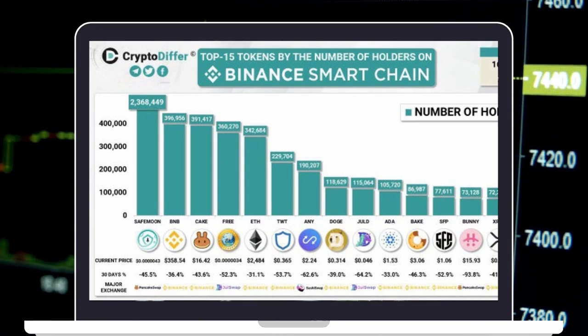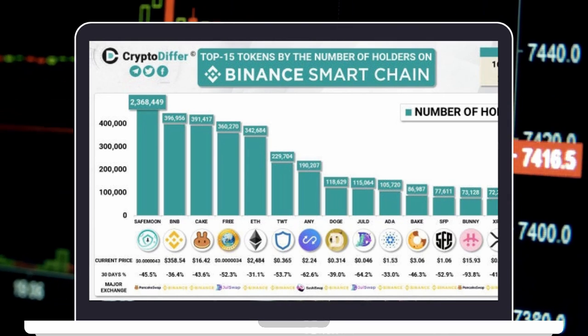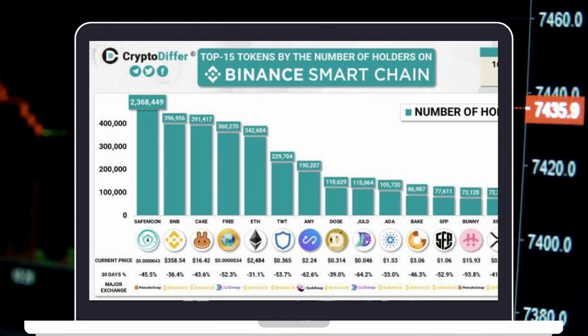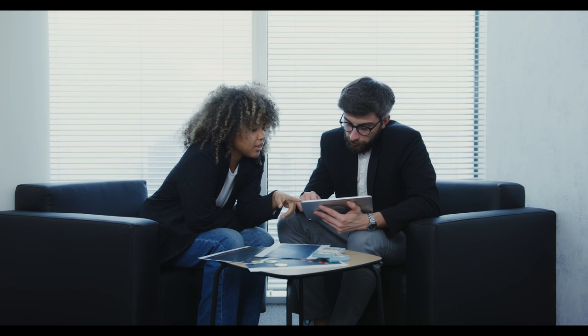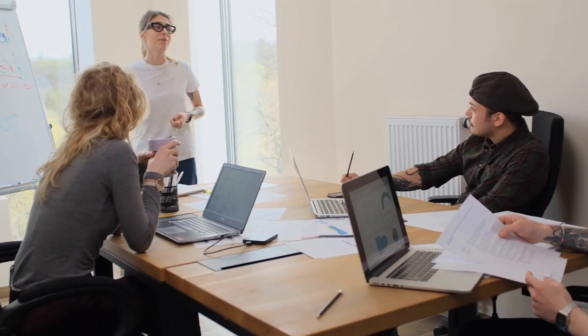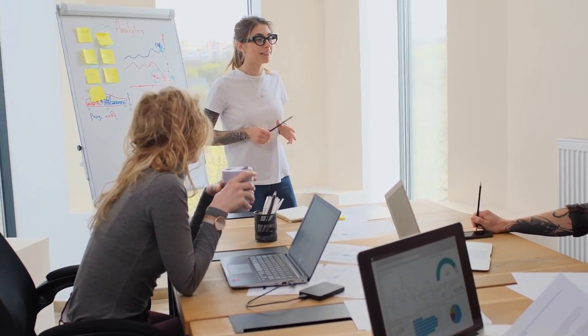CryptoDiffer posted a visual chart on Twitter of the top 15 tokens by number of holders on Binance Smart Chain. SafeMoon is the leader with a total of 2,337,687 holders. After watching this video, you should have a better idea of how to buy SafeMoon via exchanges or using trust wallet and PancakeSwap. However, this video is not financial advice and is made for entertainment and educational purposes only. Remember, you should do your own research and don't invest more than you are willing to lose.